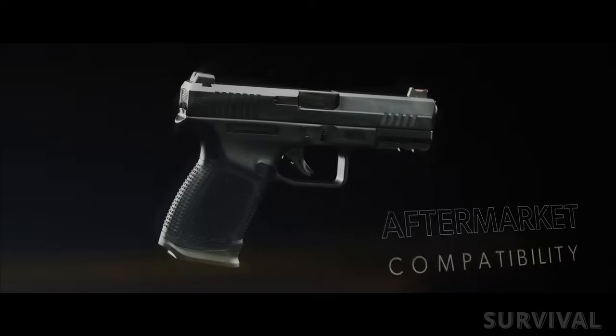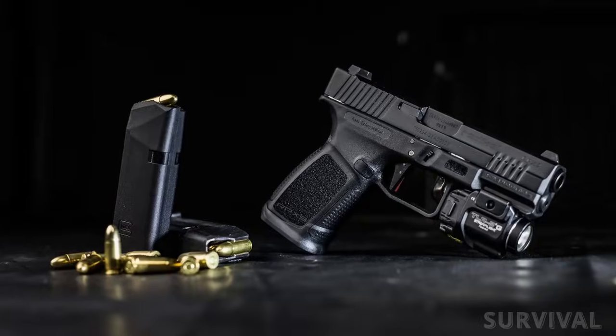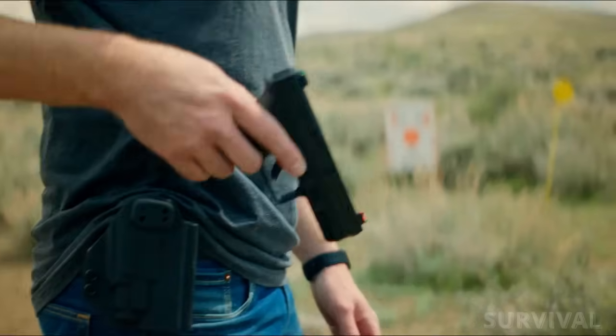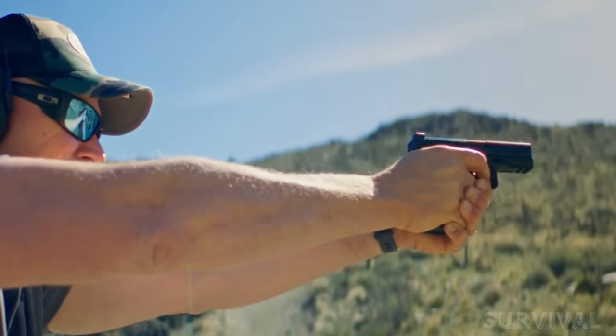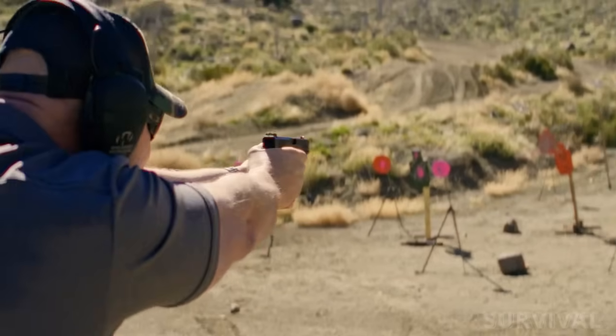Sights are a fixed rear and a front post with fiber optic inserts. It's compatible with many Glock OEM and aftermarket parts including sights and trigger units. Magazines are compatible with Glock 19 and larger size versions. The RPX-9 Exodus is compatible with PMAG 15GL9 magazines and ships with two 15-round Glock pattern magazines. However, it's also available with 10-round magazines for prohibitive states.